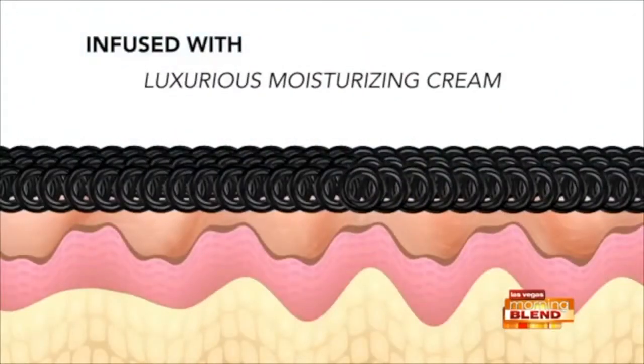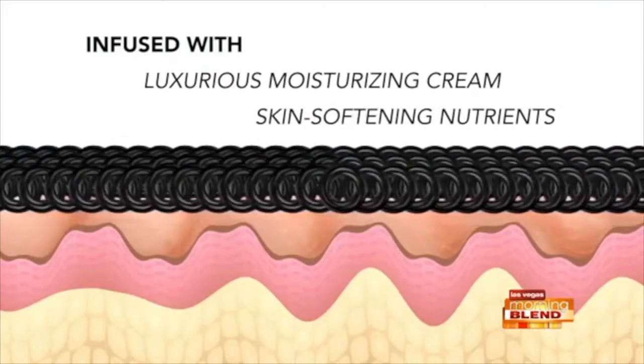They are the only one on the market with skin protectant technology, offering 24-hour hydration, healing and protection with 5 essential ingredients including retinol and vitamin E. Find them at MySkinny's.com or your local Walgreens pharmacy.